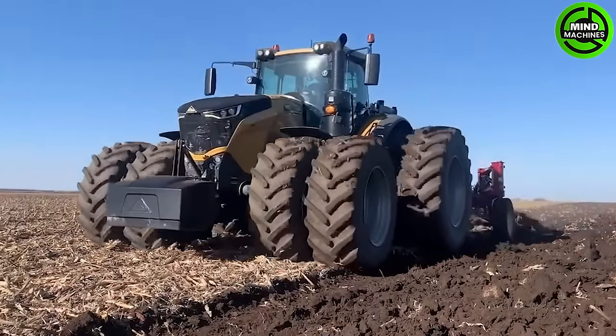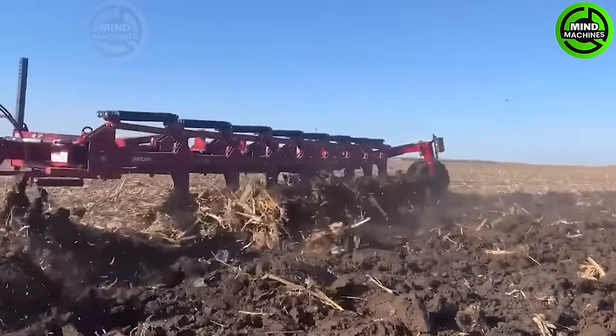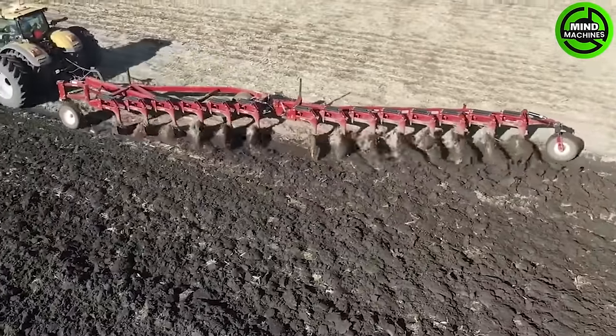The plough, a fundamental agricultural implement, revolutionized farming. It turns and loosens soil, preparing it for planting crops. From traditional ploughs to modern tractors, its role remains vital in global food production.